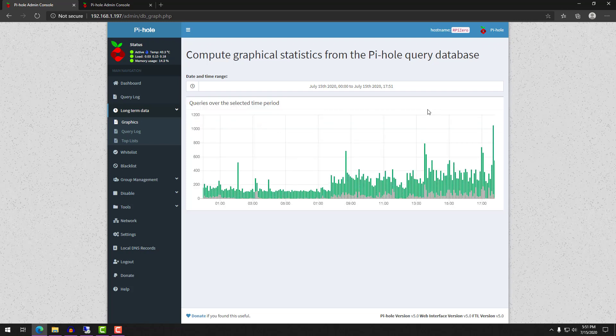With two Pi-hole servers, if one goes down, you'll still have the other one and be able to resolve domain names.